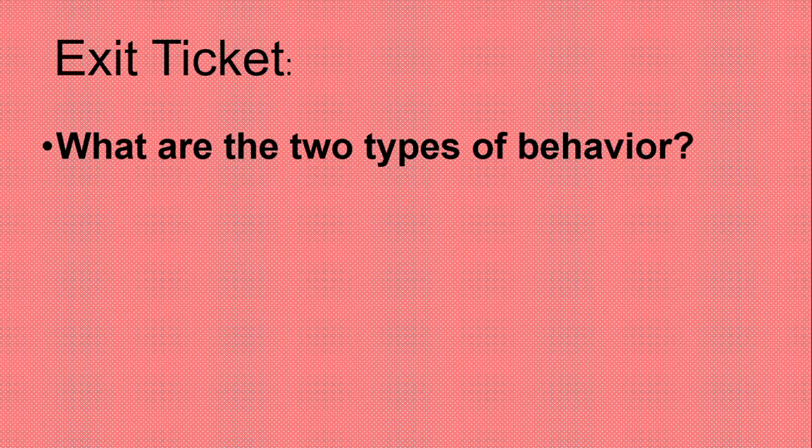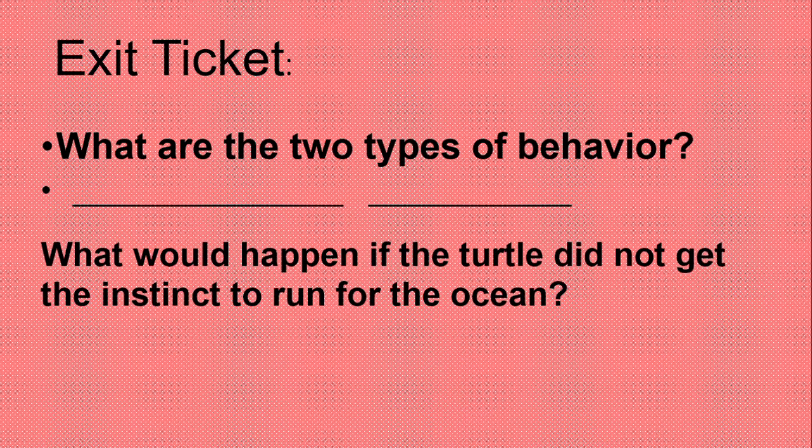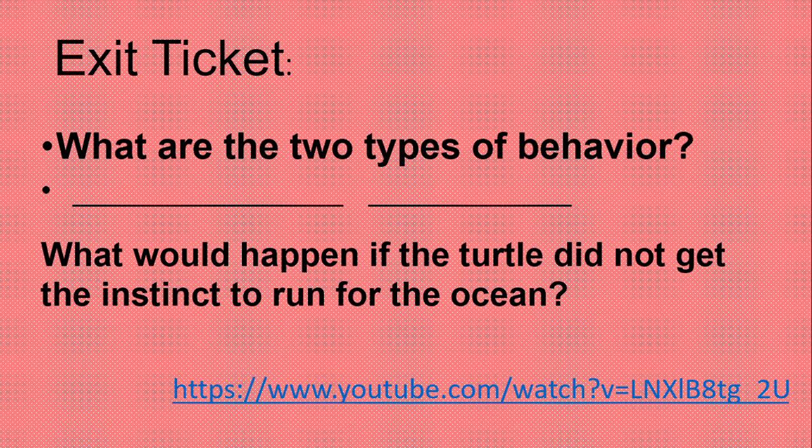Now let's do an exit ticket. You'll have your paper and pens. Write down the answers in the boxes. Question one: what are the two types of behavior? Question two: what would happen if the turtle did not have the instinct to run for the ocean? Write down your answers and then you can watch the video. Thank you.